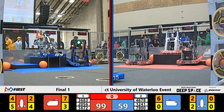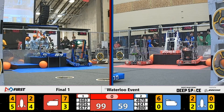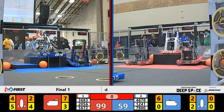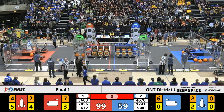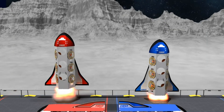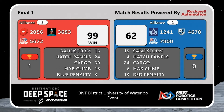Official scores are coming up. Here we go — it is your Red Alliance taking match number one. Final score: 99 for the Red Alliance, 62 for the Blue Alliance.